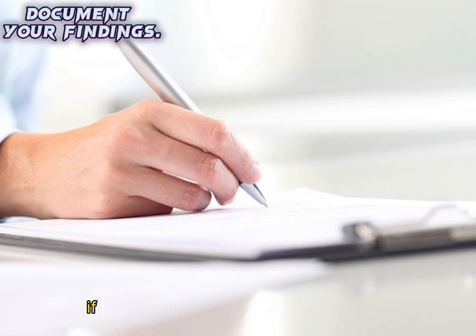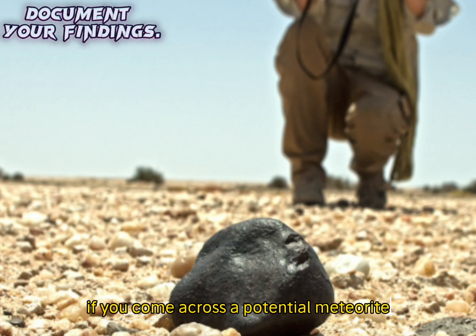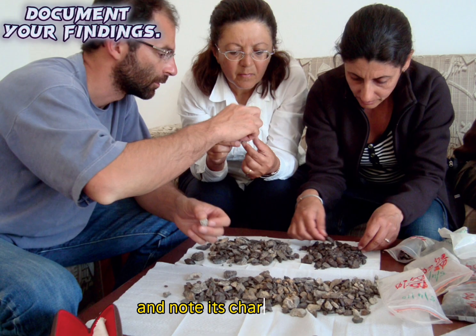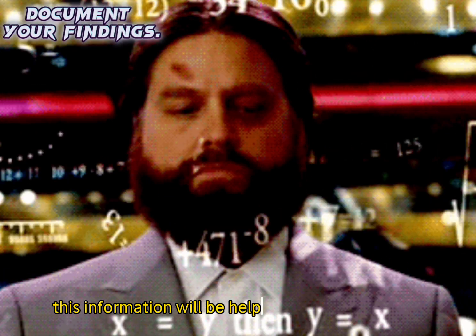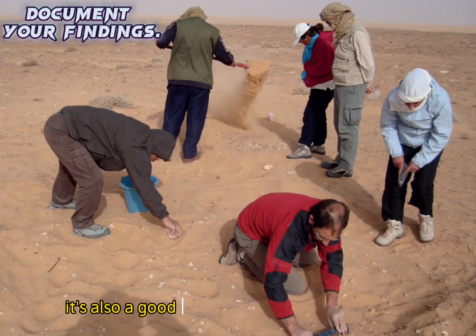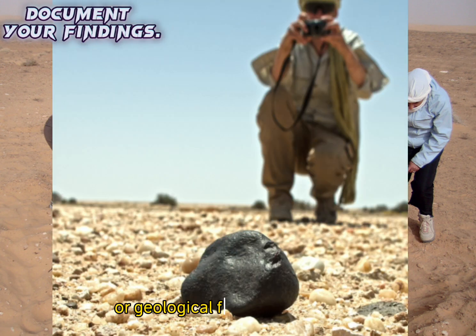Step six: Document your findings. If you come across a potential meteorite, document its location, take photographs, and note its characteristics. This information will be helpful for further analysis and identification. It's also good practice to record any relevant environmental conditions or geological features in the area.